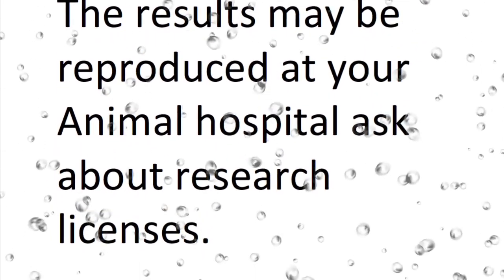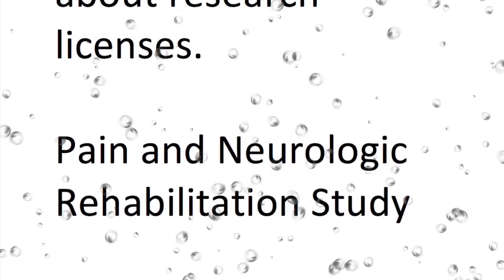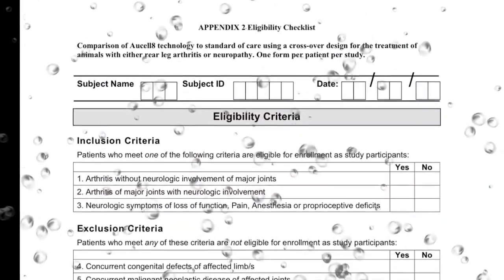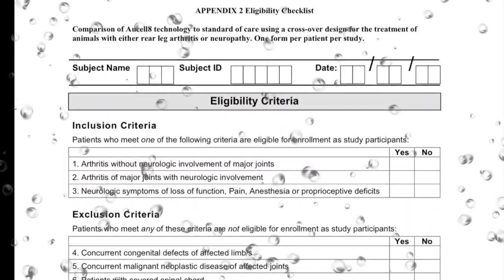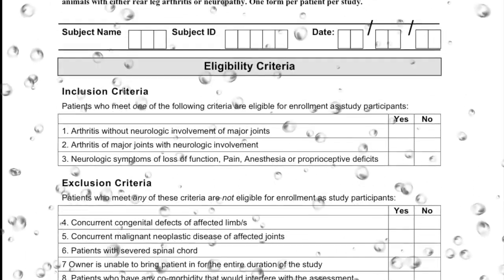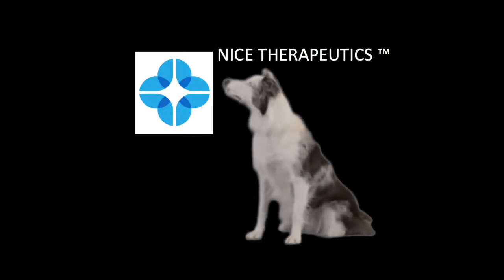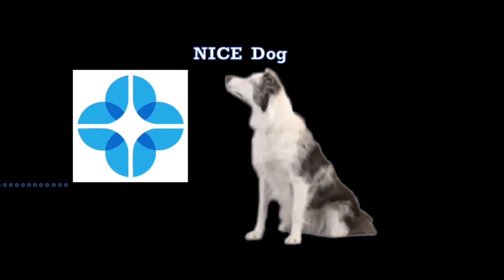What you saw here means nothing if it can't be reproduced in your animal hospital. Call us and ask us about our research licenses. We have an ongoing pain and neurologic study looking for animals with neurologic symptoms such as loss of function, pain, anesthesia, or proprioceptive deficits. We're here to serve. Nice Therapeutics, Nice Dog.